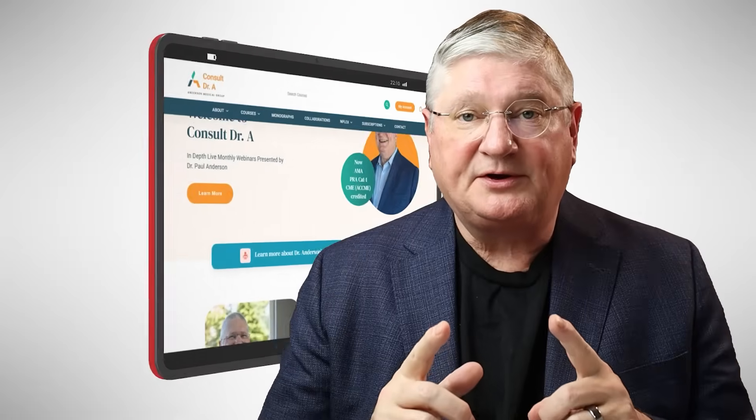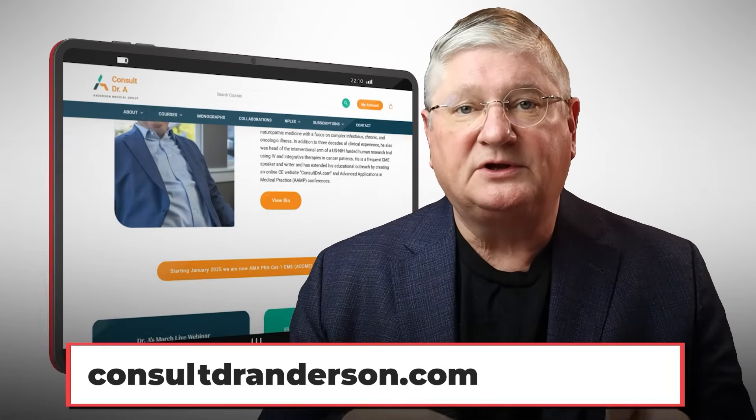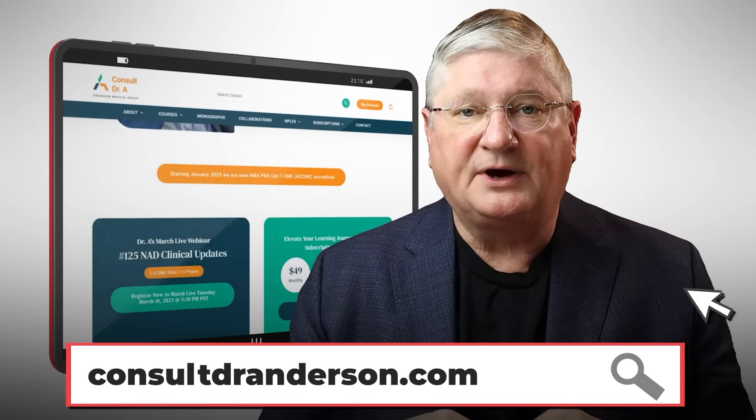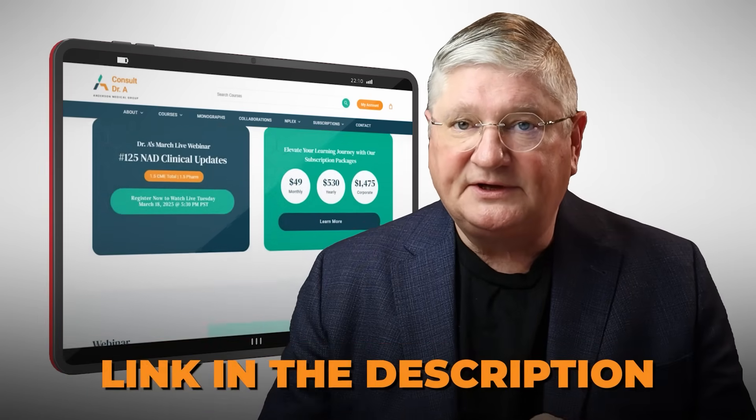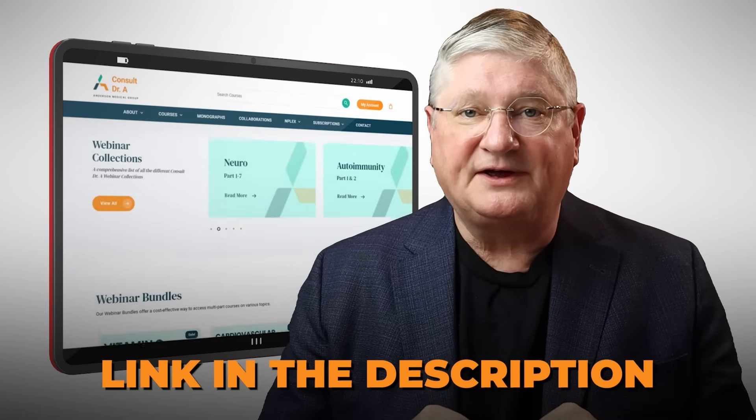Quick interruption from the regular video: if you are a healthcare practitioner and you have an interest in this topic, we're going to put a link in the description below to my CE website and specifically the webinar that is about this topic. We'll see you over there. Thanks.